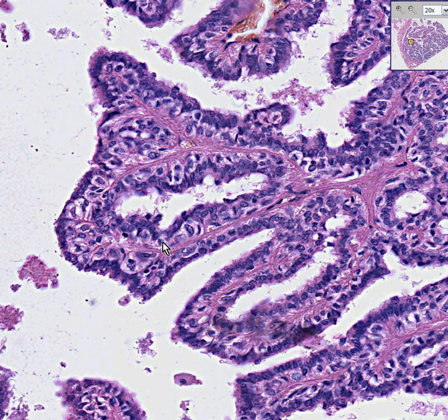Even though the nuclei here look fairly uniform and don't look terribly large or bizarre or necrotic in any way, you can see a tremendous amount of atypia in here and it still is benign, especially if you are in a sub-areolar location.